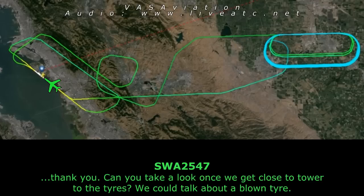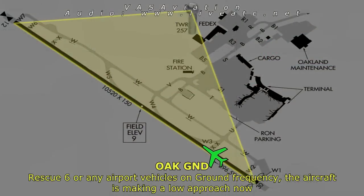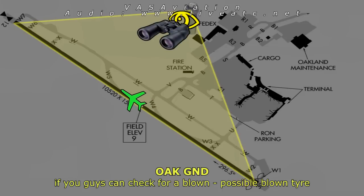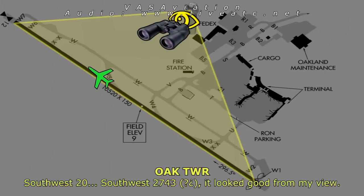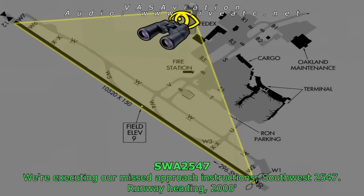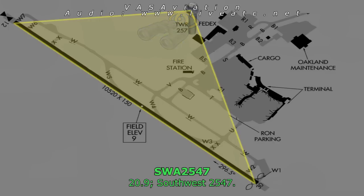Can you take a look as we get closer, tower, at the tires so we can talk about a possibly blown tire? The aircraft is making a low approach now — check for a possibly blown tire. Southwest 2547, it looks good from our view. Southwest 2547, we're executing our missed approach instructions. Southwest 2547, runway heading 2000, NorCal on 120. Southwest 2547.